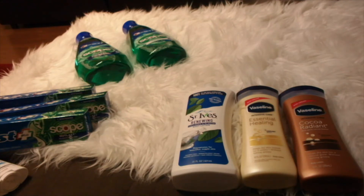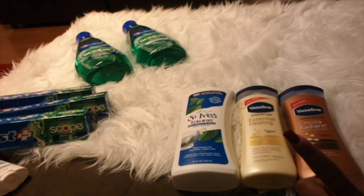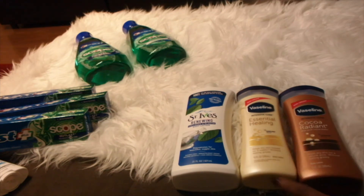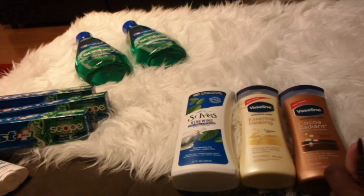I ended up paying $1.37 out of pocket for those three lotions. The breakdown: this was a 92% savings. The total was $16.37. I paid $1.37 out of pocket and got $4 back in ECBs. Three items at $1.37 works out to about $0.45 to $0.52 each.